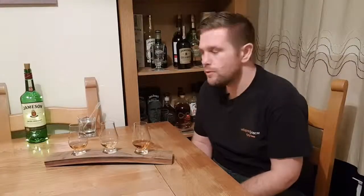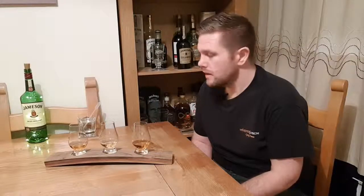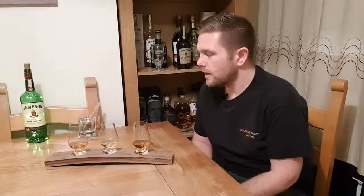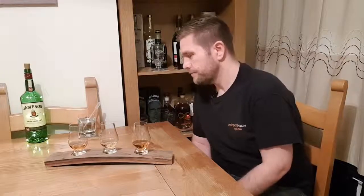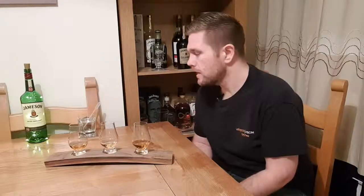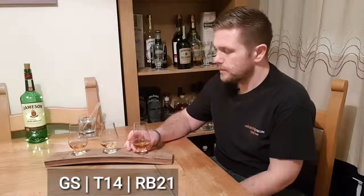My wife has poured all three whiskies. What I'm going to do is nose each of them, taste each of them, work out which is my favourite, and then have a stab at which is which. The colours are a little different — I think I can probably guess one of them already, but we'll see how it goes because you never know. So on to the first one.